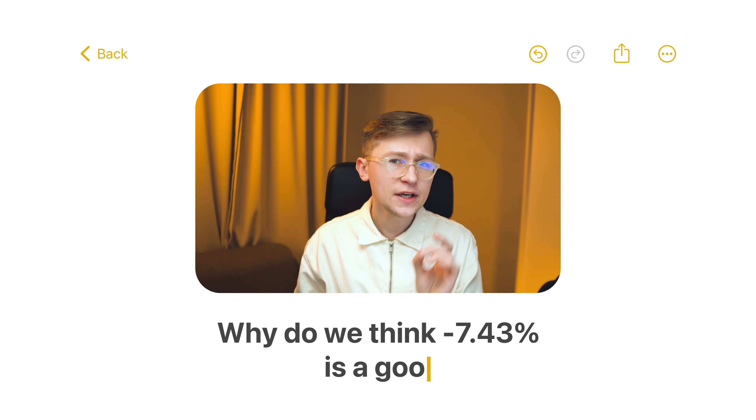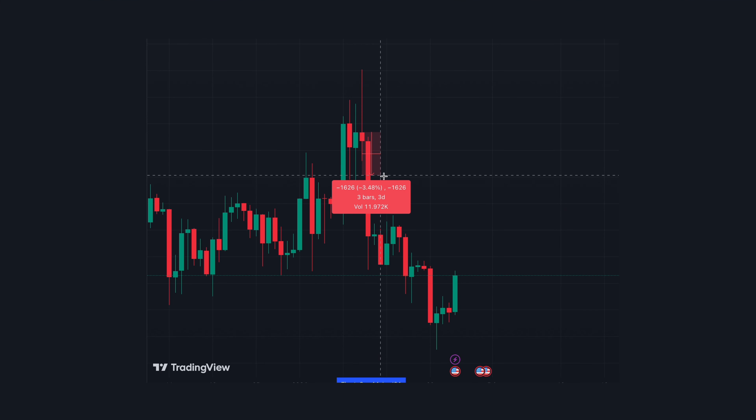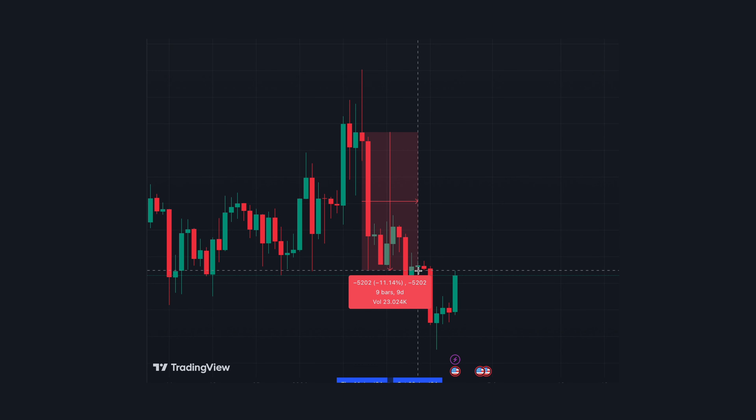You might ask yourself: all ETFs are in the negative — why do we think minus 7% is a good result? The thing to keep in mind is that all these numbers include the fact that Bitcoin was in a downtrend on this time frame, so the performance of all funds is in the negative. We don't know yet how these same ETFs will behave when Bitcoin goes up, because they are still very young and there just isn't enough data to predict the future. Perhaps the ones that fall the most will grow the most, or the opposite — the ones that fall the least will grow the least. But we don't know yet.